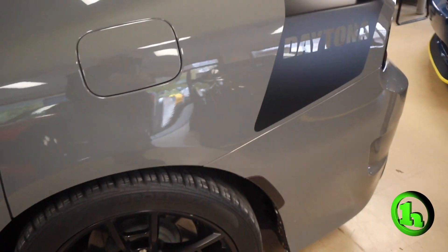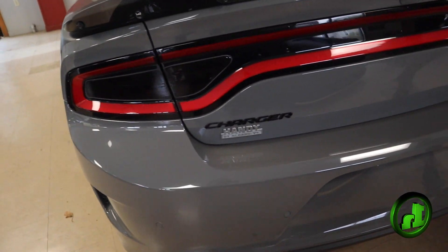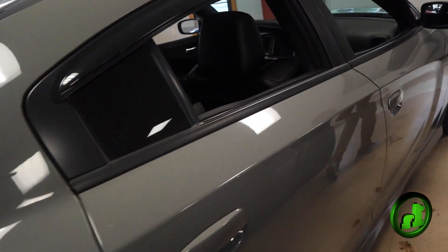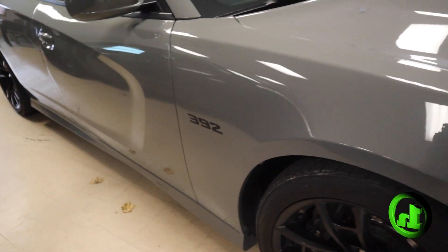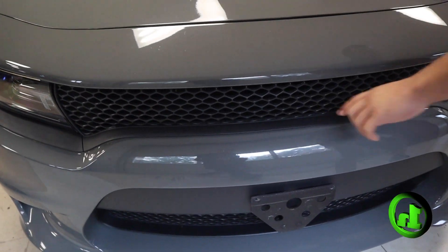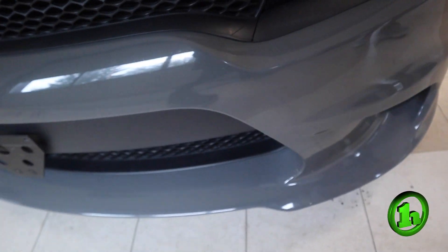There's Daytona badging throughout this car. I love the back with the dual exhaust. Clean vehicle, very nice. There's a little bit of rock chips here on the front — got that one, got a little one right here, one right here. Nothing too serious.